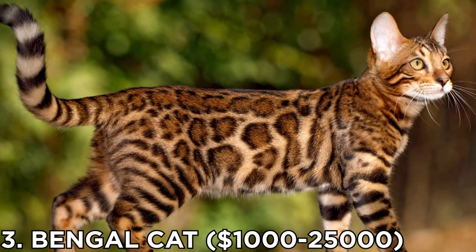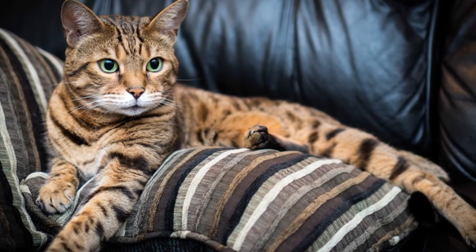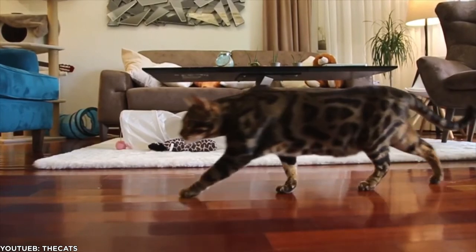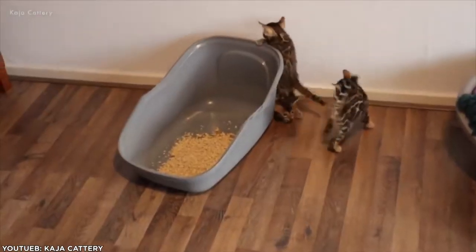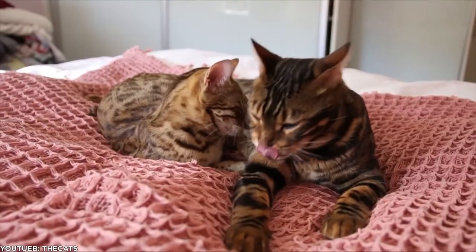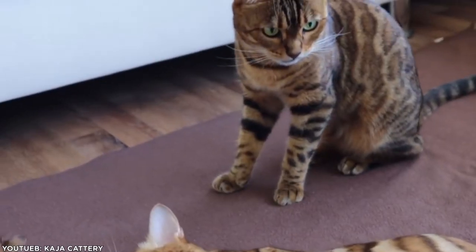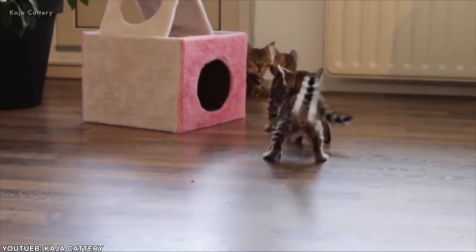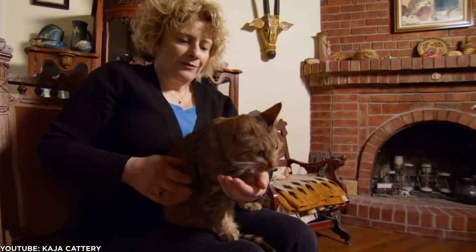Number 3: the Bengal Cat, priced at $1,000 to $25,000. This is one of the most beautiful-looking cat breeds and they are very attractive in nature. This hybrid cat breed is mainly a cross between the domestic feline and an Asian leopard cat. They usually have a very gentle nature and are very good for professional and experienced cat lovers. With a lanky, sleek, and leopard-like appearance, the Bengal is one of the most popular and prized breeds in the world. Unfortunately, their undomesticated heritage may mean that you're not allowed to have this cat at home — New York City and Hawaii are two places that have banned Bengal cats.